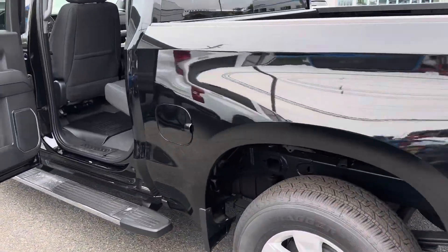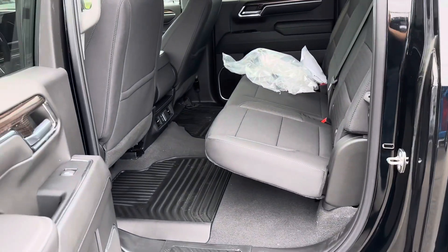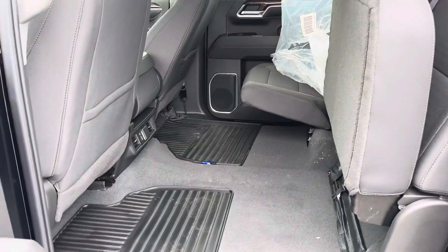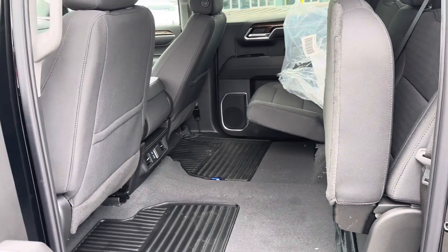Come around to the back seat — there's a ton of room back here. These seats fold up nice and easy, one side or both sides, giving you plenty of room for cargo if you're bringing stuff in here.